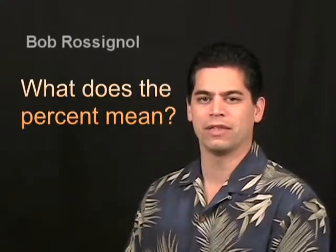Hello, I'm Bob Rossignol, the owner of Window Tint King. One of the questions I get asked quite frequently by people who call me to get their windows tinted is, what is all this about percentages with window tint?